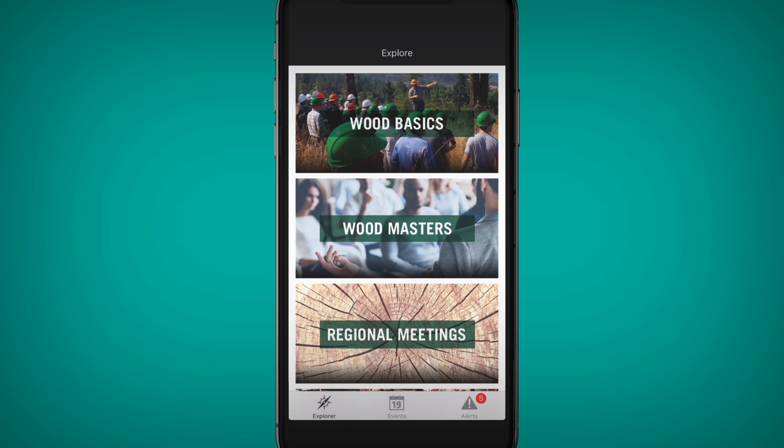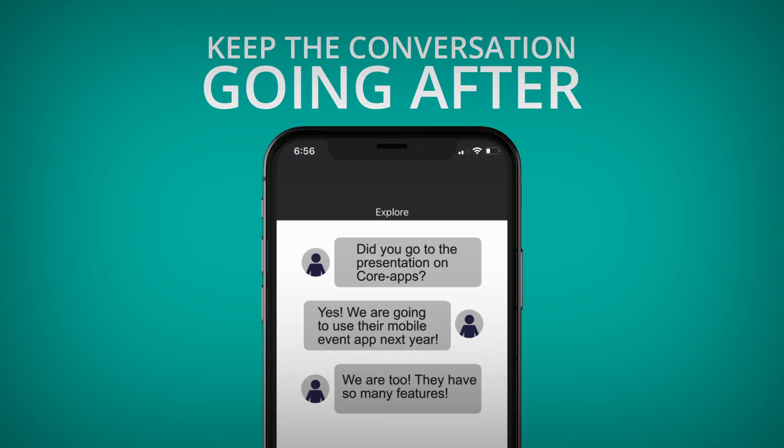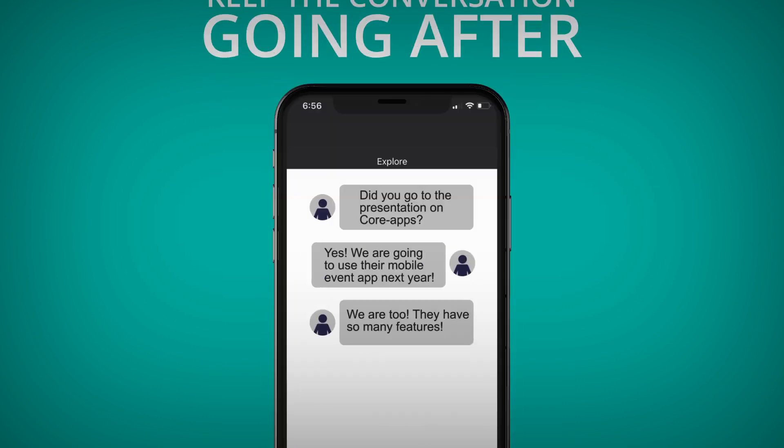Engage your attendees and members by turning your event app into a year-round resource, equipped with up-to-date information about your organization, news, and events. Plus, attendees can connect to keep the conversations going after the event is over.